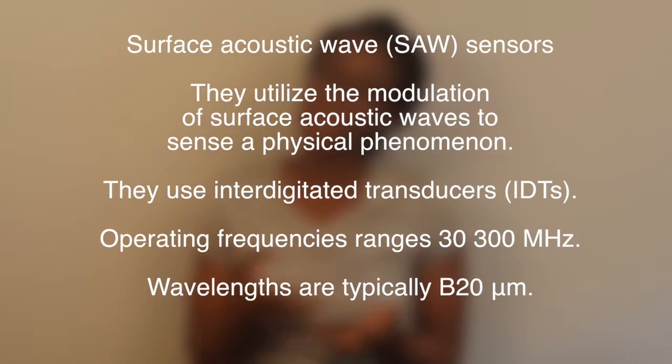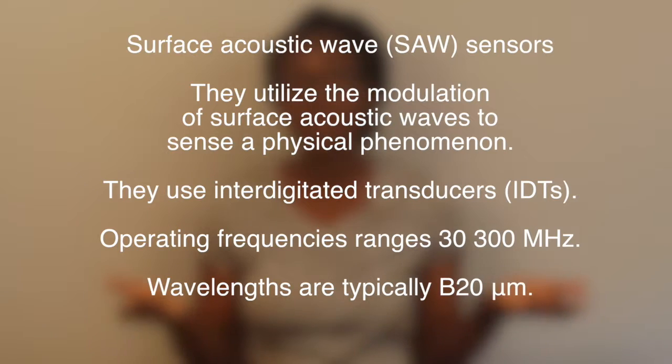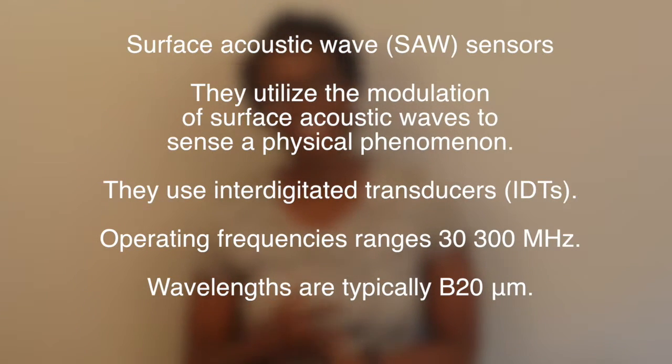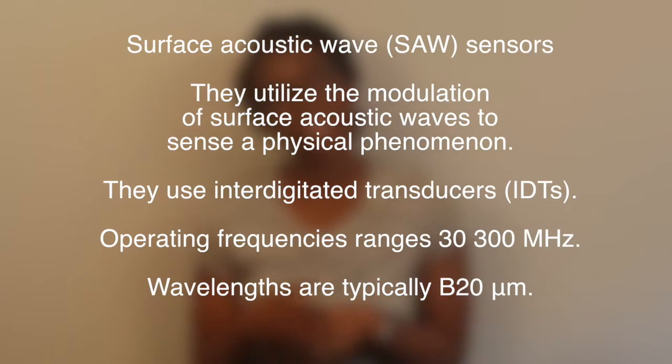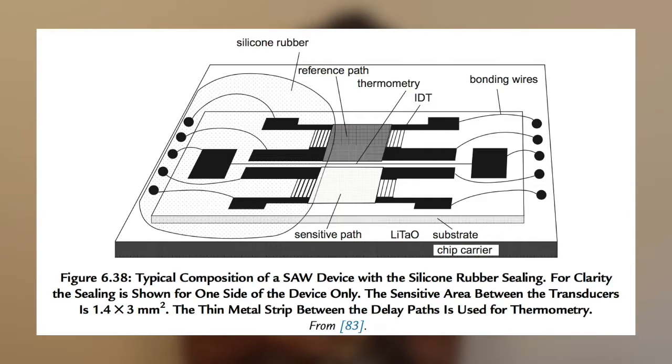Surface acoustic wave sensors utilize modulation of surface acoustic waves to sense different physical changes happening on the surface of the sensor. They use an interdigitated transducer to generate waves that travel along the surface. These sensors are built using photolithographic techniques, are very inexpensive, and have a high level of quality. They have been used in different applications including filters, resonators, pressure and temperature sensors, oscillators, and mass detectors.